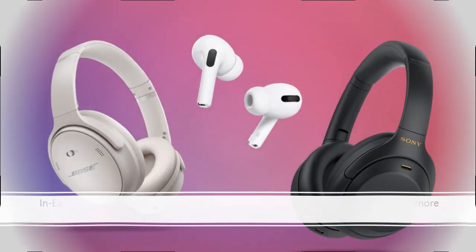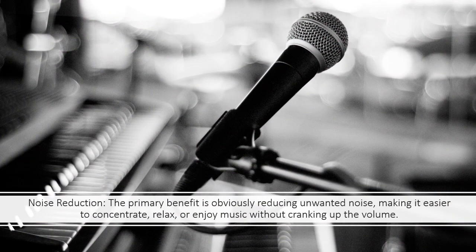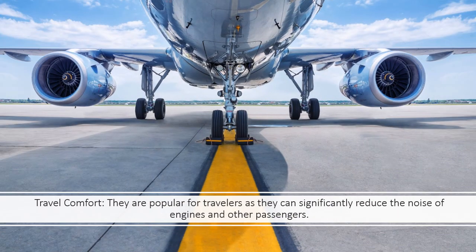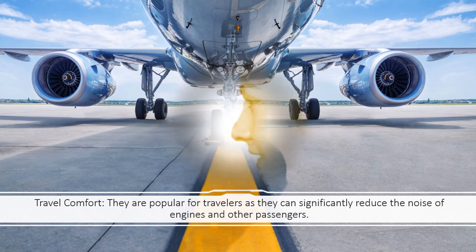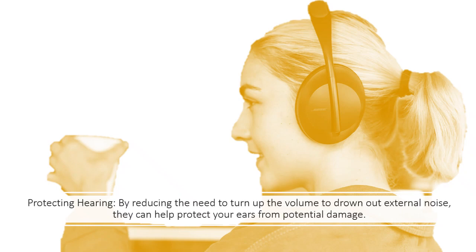Benefits: Noise Reduction — the primary benefit is obviously reducing unwanted noise, making it easier to concentrate, relax, or enjoy music without cranking up the volume. Travel Comfort — they are popular for travelers as they can significantly reduce the noise of engines and other passengers. Protecting Hearing — by reducing the need to turn up the volume to drown out external noise, they can help protect your ears from potential damage.